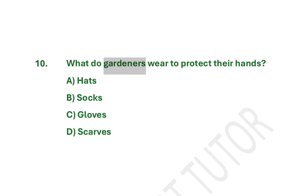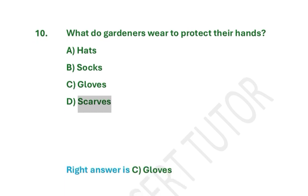What do gardeners wear to protect their hands? A. Hats. B. Socks. C. Gloves. D. Scarves. Right answer is C. Gloves.